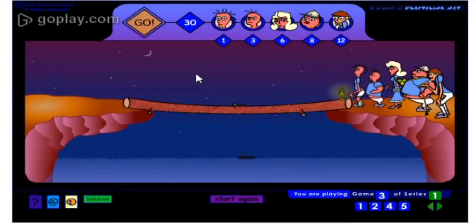Hello guys and welcome to MathoGenius YouTube channel. Today I am playing this interesting math puzzle game known as Family at the Bridge.